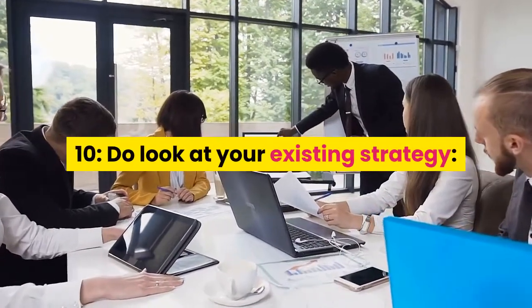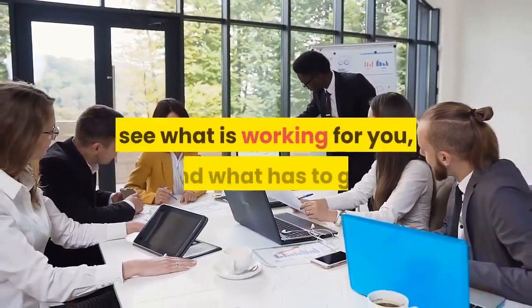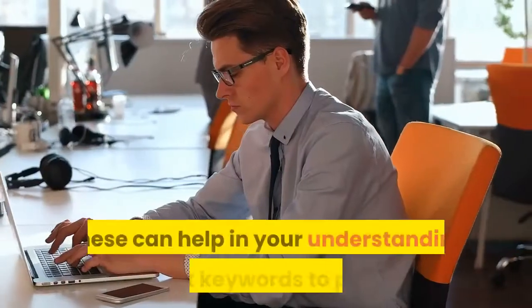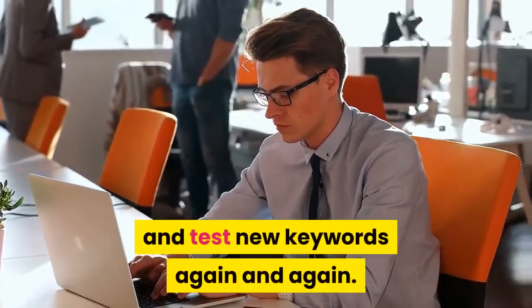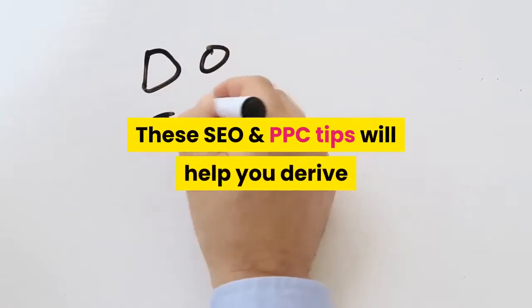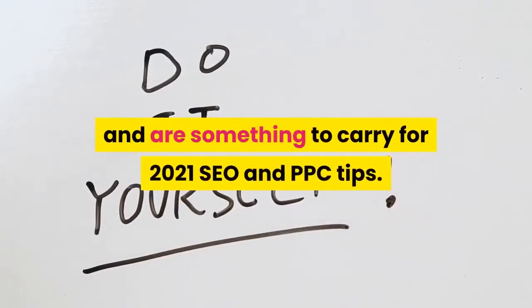Tip 10: Do look at your existing strategy. The most important thing to keep note of is your existing strategy — see what is working for you and what has to go. These insights can help in your understanding of what keywords to put out for better performance, without having to try and test new keywords again and again. These SEO and PPC tips will help you derive better results from your e-commerce trade, and are something to carry into 2021.